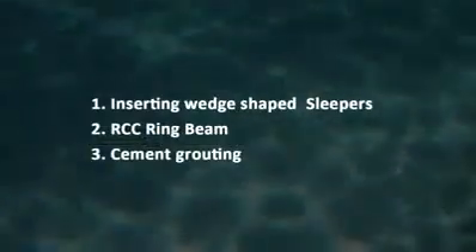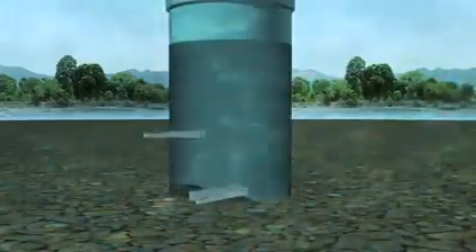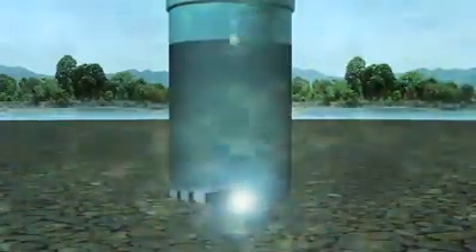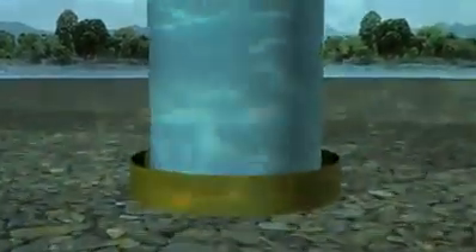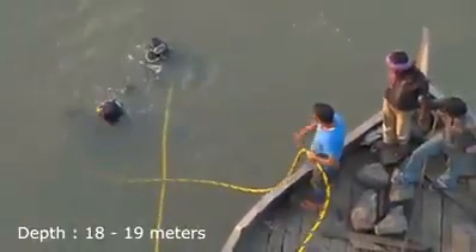The scheme for immediate stabilization of P5 was as follows: initially, the gap between the well bottom and the ground was filled by inserting wedge-shaped precast M40 RCC sleepers of required sizes in layers. The remaining gap was filled with MS plates, and the loose material on the sides was cleared with compressed air pressure. Next, an RCC ring beam of size 500 mm by 500 mm was cast underwater with quick-setting adhesives. In the next stage, cement grouting was carried out at the bottom of the well with the required pressure using mechanical equipment, at a water depth of about 18 to 19 meters.